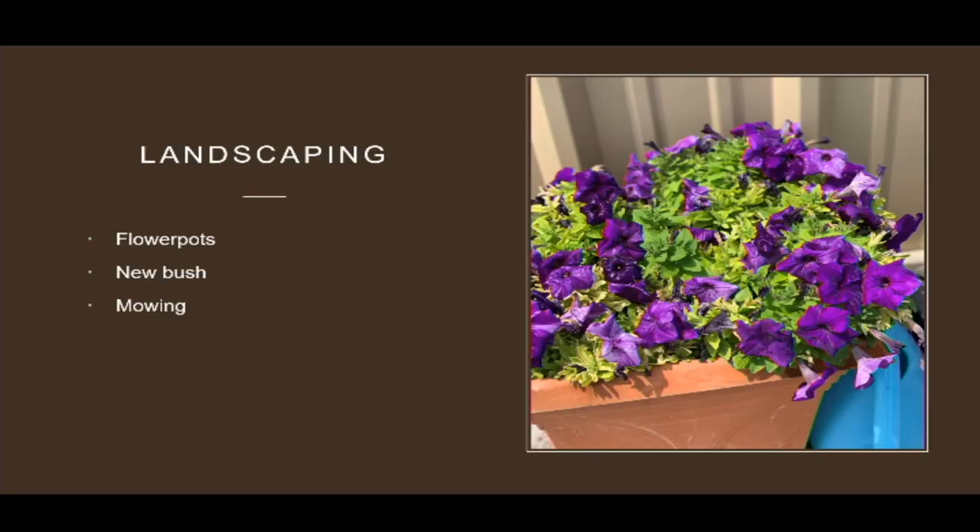Along with that I did some landscaping that included planting flowers in our flower pots to help with the physical appeal of our business. We also planted a new bush alongside the north side of our building. We've had a little struggle keeping water to it, but we're getting there. I also learned how to use Nikki's new lawnmower — it was a challenge. I did a few practice rounds around the building before I got the hang of it.